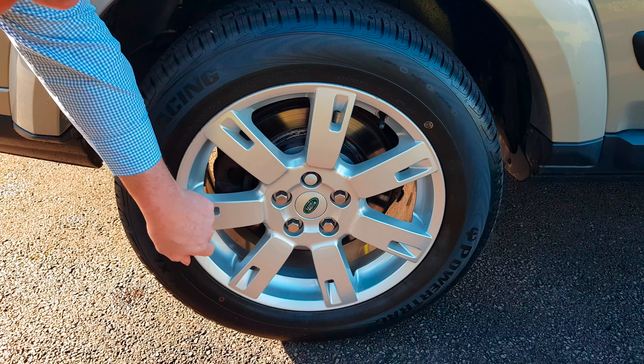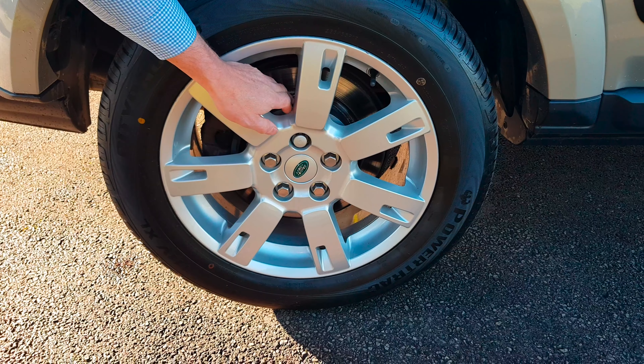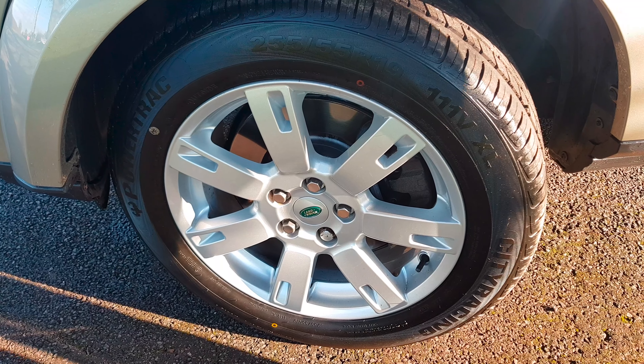All four tyres on the vehicle are brand new — not more than about 10 miles on them — and the alloy wheels are all in excellent condition. We have locking wheel nut keys and on the rear here the discs are virtually brand new.